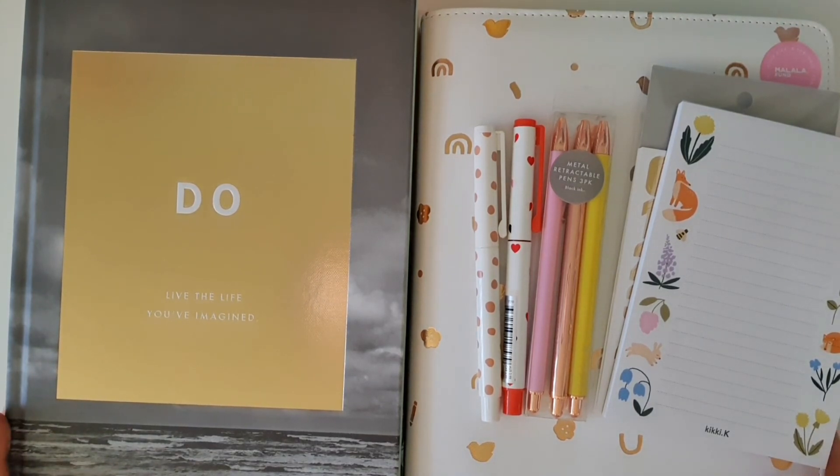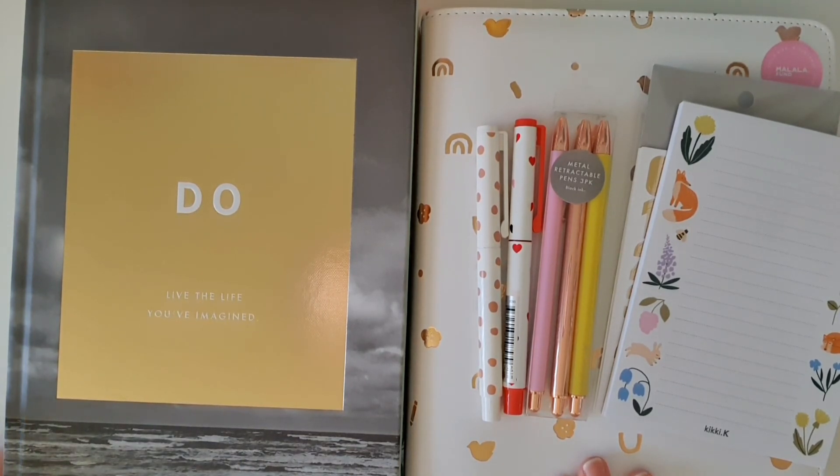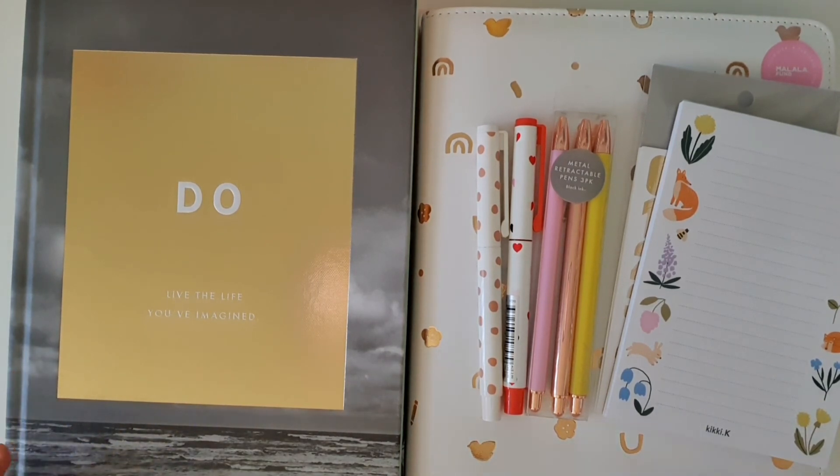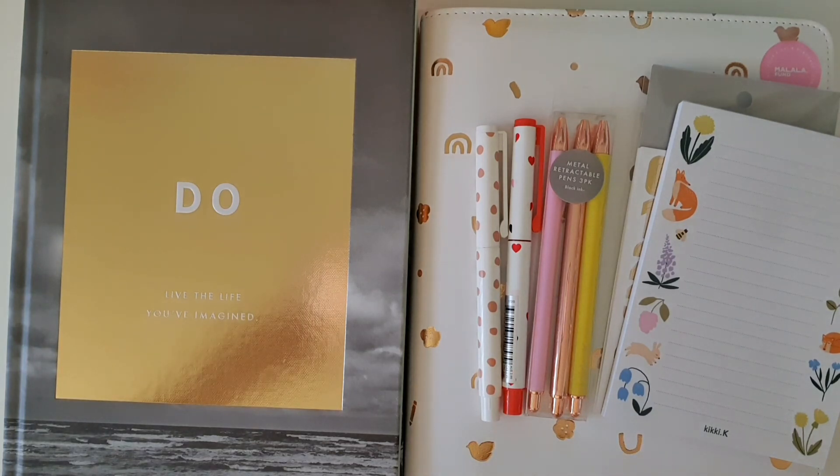If you want to see how I end up using these gorgeous planner goodies, and want to see lots of other planner-related happy mail pictures, planner spreads, and stationery-related things, make sure you pop over to my Instagram page — stationery happiness — and follow me over there. I cannot wait to show you my next video, which will be coming up in the next few days because there's more happy mail arriving. Thanks so much for watching everyone, bye bye!